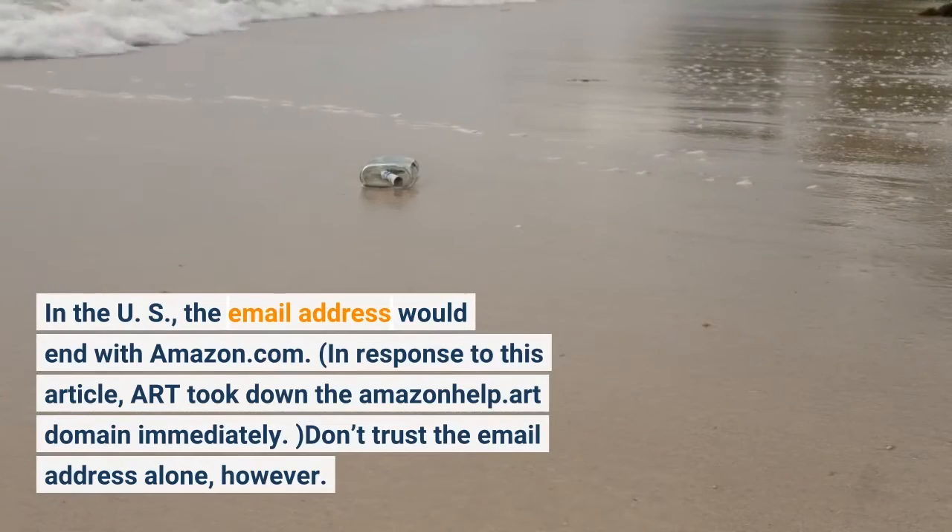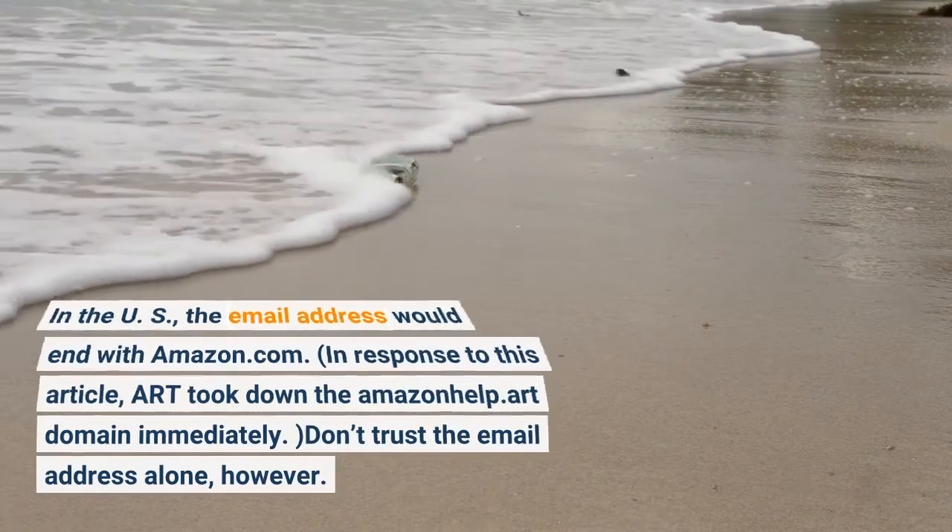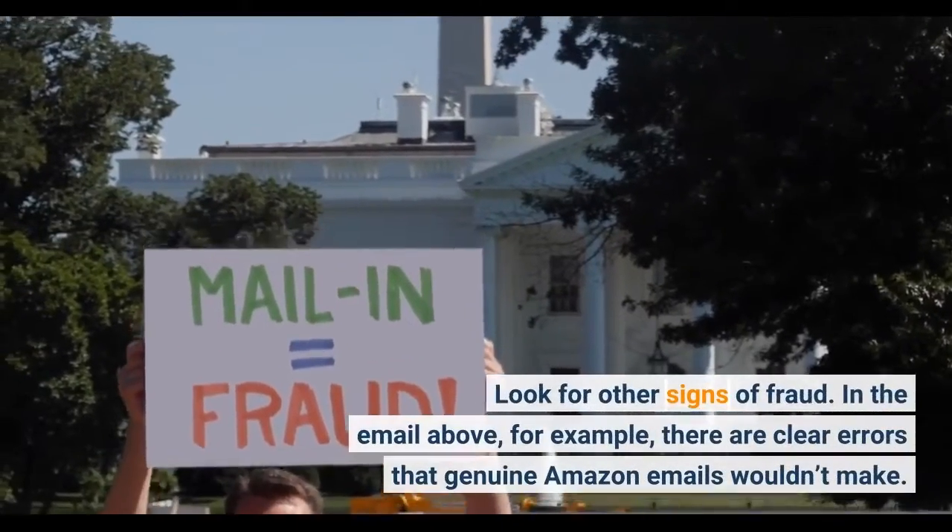Don't trust the email address alone, however. Look for other signs of fraud.